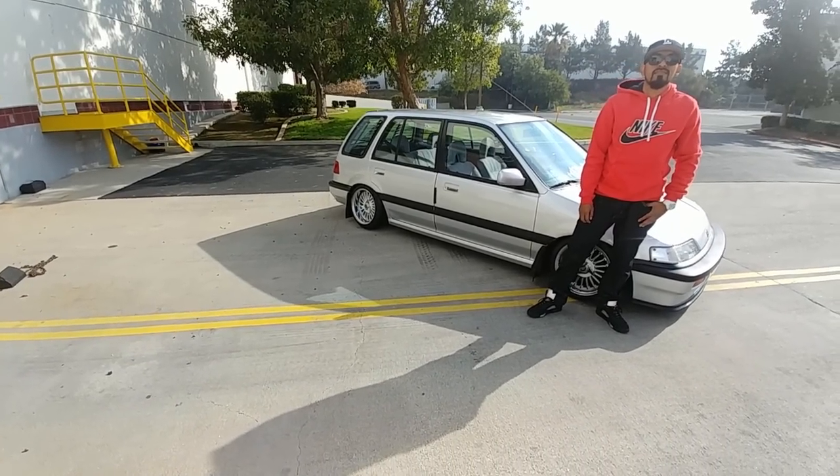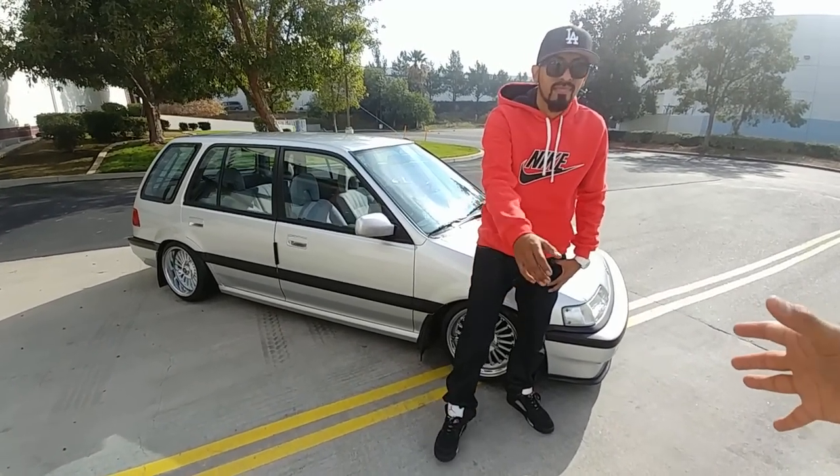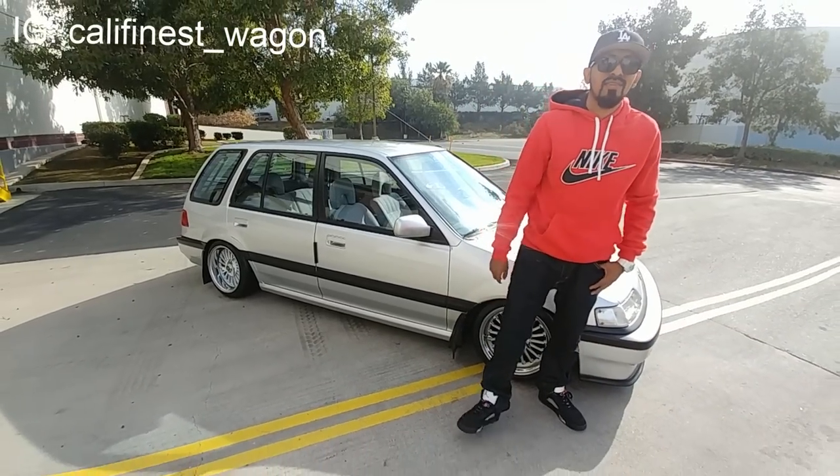Welcome back to Automotive Anatomy. Today I'm with Mr. Jose. Jose, that's a beautiful car. Thank you so much for making time for us, man. I truly appreciate it. Thank you for inviting me.